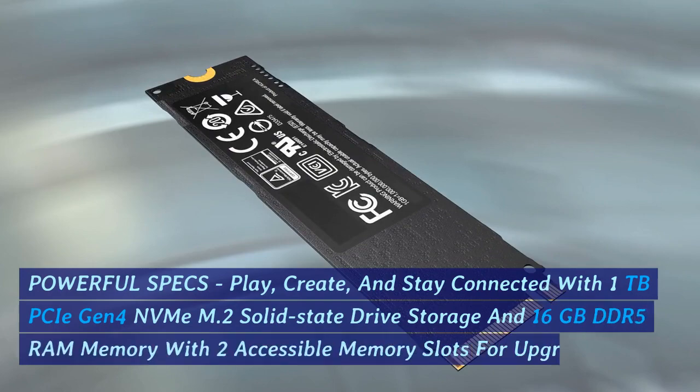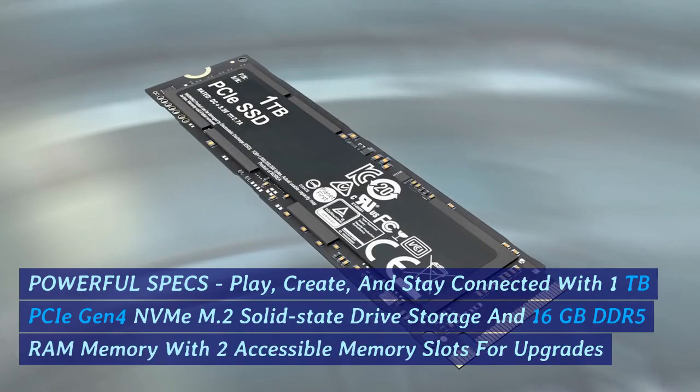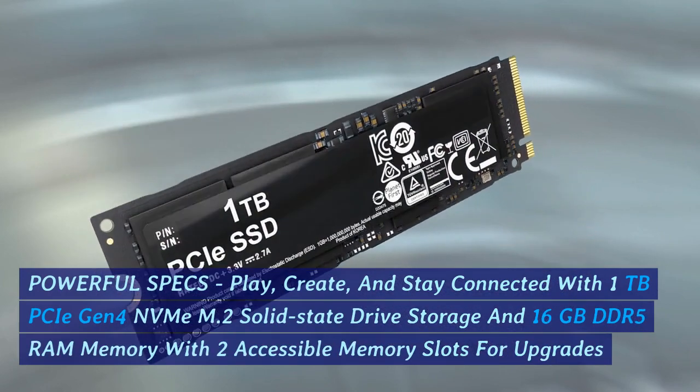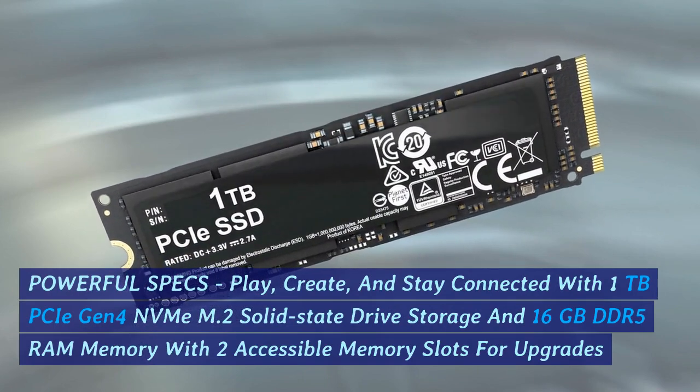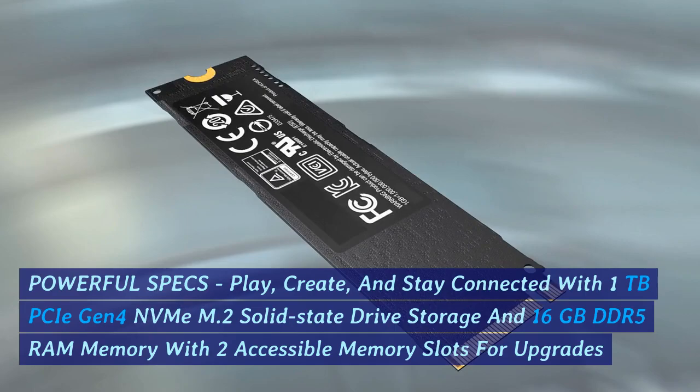Powerful specs: play, create, and stay connected with 1TB PCIe Gen 4 NVMe M.2 solid-state drive storage and 16GB DDR5 RAM memory, with two accessible memory slots for upgrades.